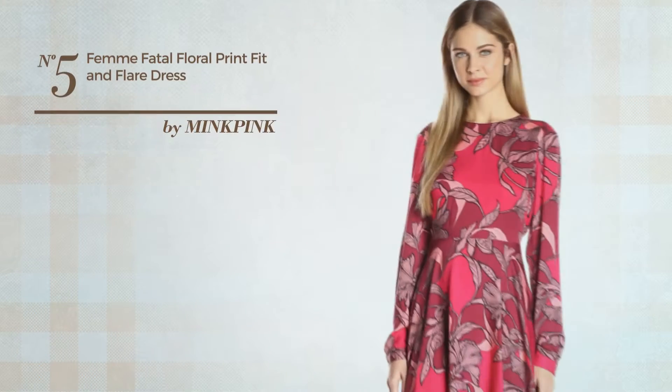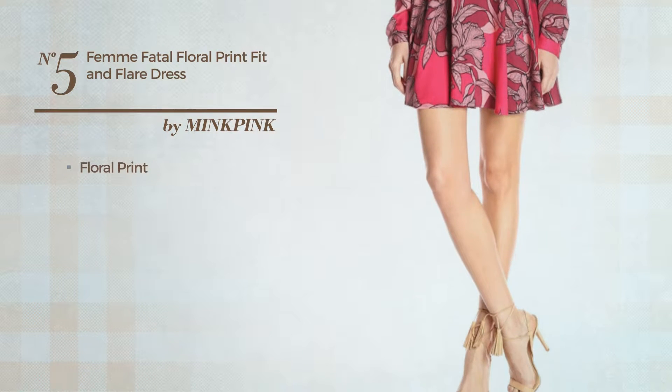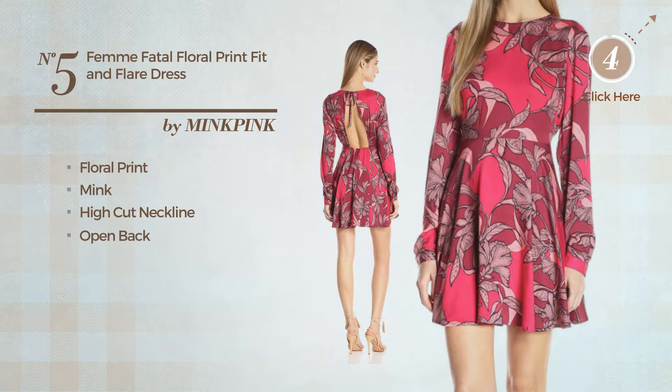Number 5: An All Winter Fit and Flare Dress. Featuring a trendy look with floral print, made of mink, this dress includes a high cut neckline, open back and long hemline. Available just in this color.